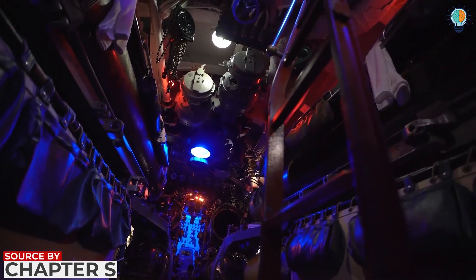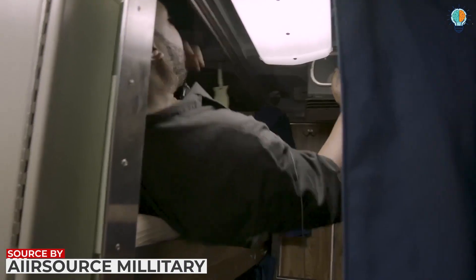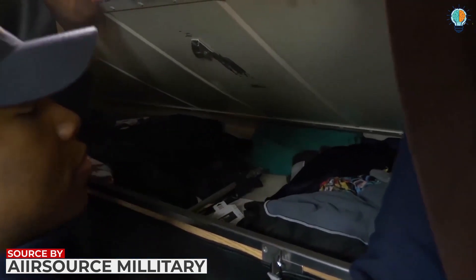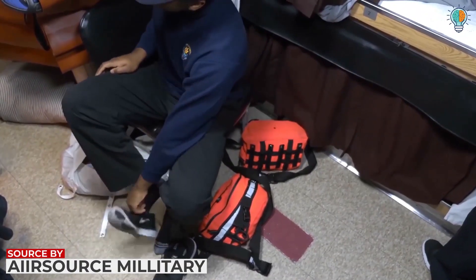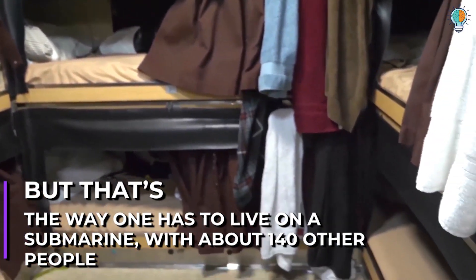The berthing compartment is stacked with bunks that are three levels high. Each bunk is a small aluminum compartment, and under the bunk is a space used to store personal belongings along with a small locker that holds uniforms. There is not sufficient space for everyone to access it simultaneously — that's the way one has to live on a submarine with about 140 other people.